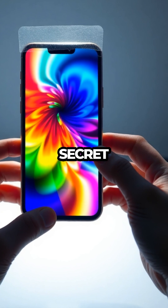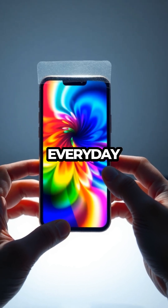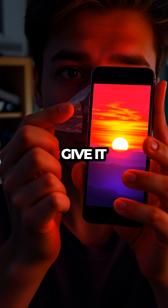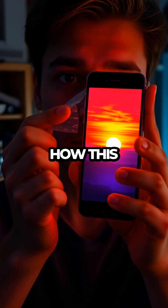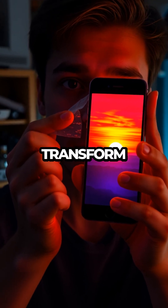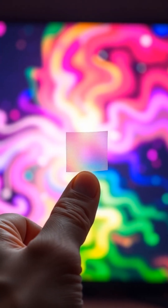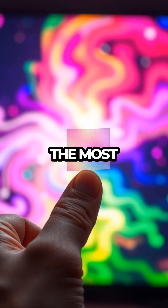It's like having a secret decoder for the hidden beauty in everyday technology. Next time you have a piece of tape and a screen, give it a try. You'll be amazed at how this simple, quick experiment can transform your perception, revealing the vibrant spectrum that exists just beyond the limits of our vision. It's a reminder that sometimes the most extraordinary discoveries are just a peel away.